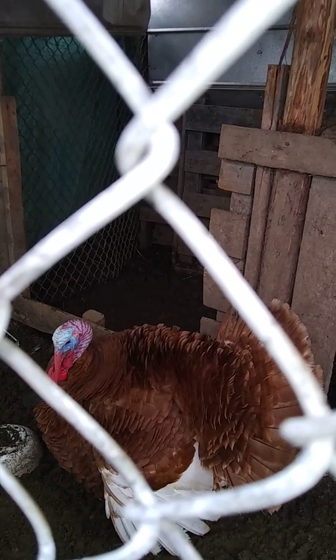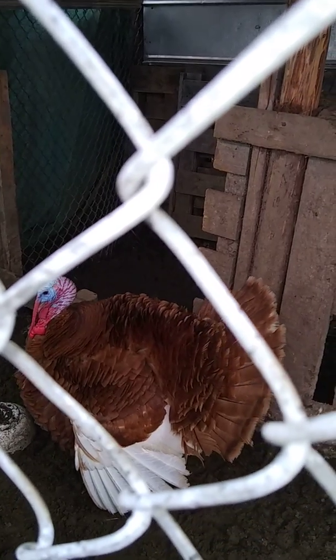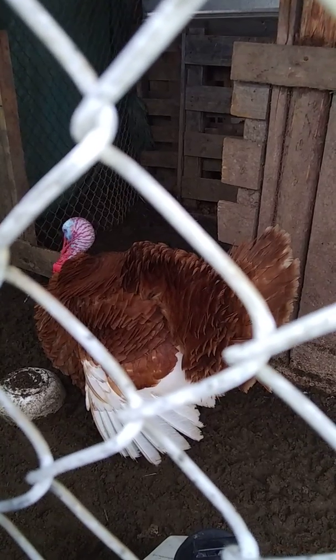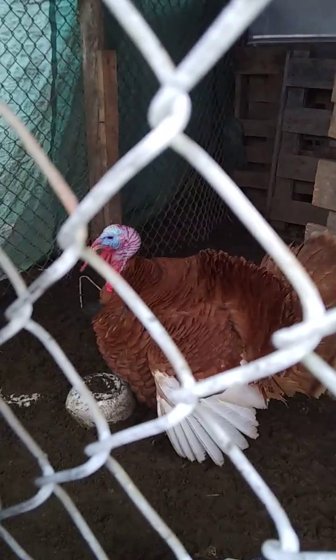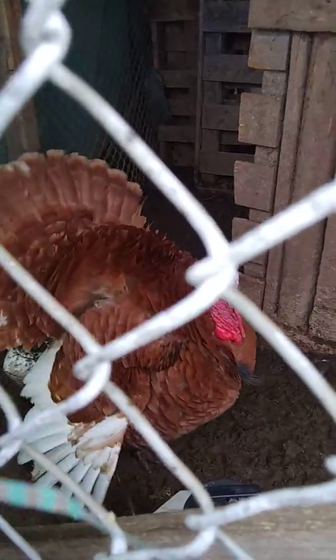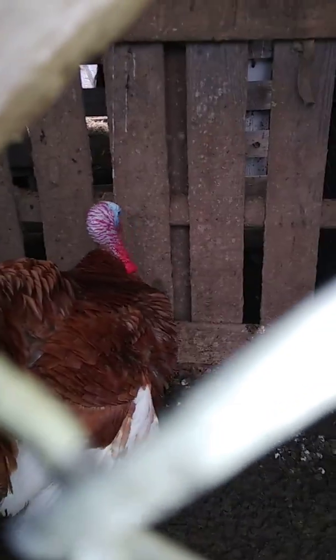Isn't he handsome? Hey turkey turkey! Hey turkey turkey! Gobble, gobble, gobble!